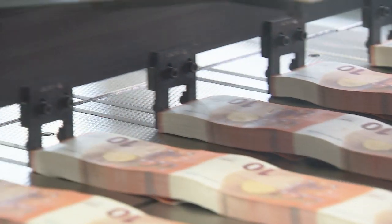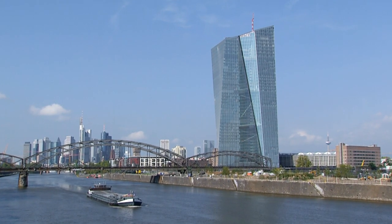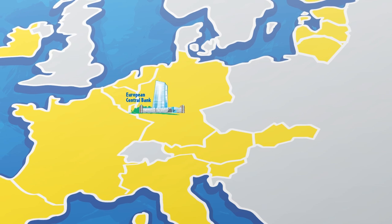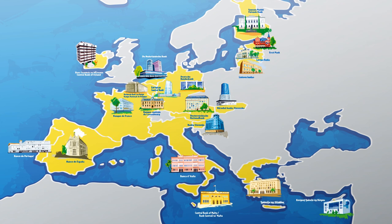They issue Euro banknotes. The European Central Bank is located in Frankfurt, Germany. Each country has its own national central bank, usually located in the capital.